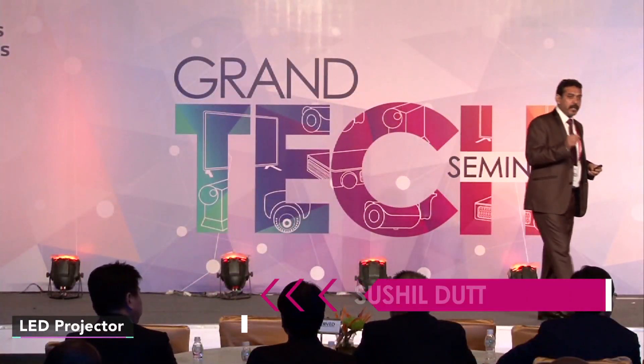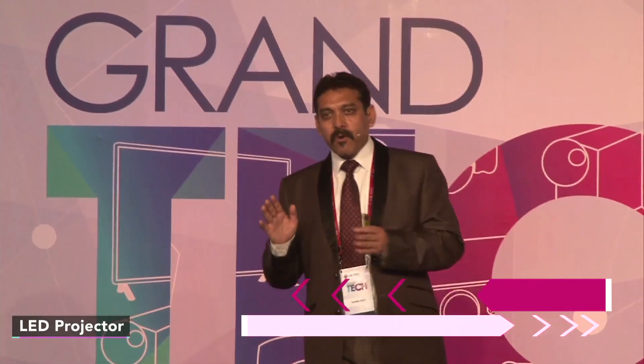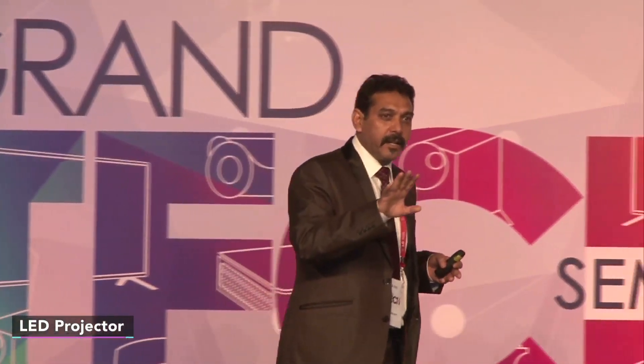Why LG LED? LED projectors come with a lamp life of 30,000 hours — no need to worry about changing the lamp. LG provides 3 years comprehensive warranty, and it consumes 4 times lesser energy.